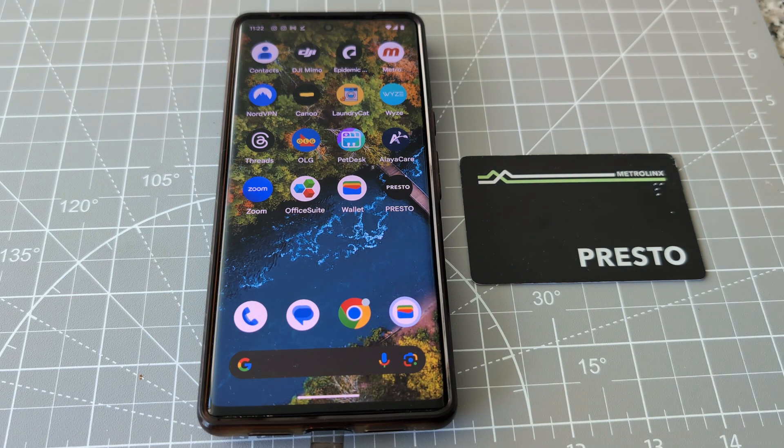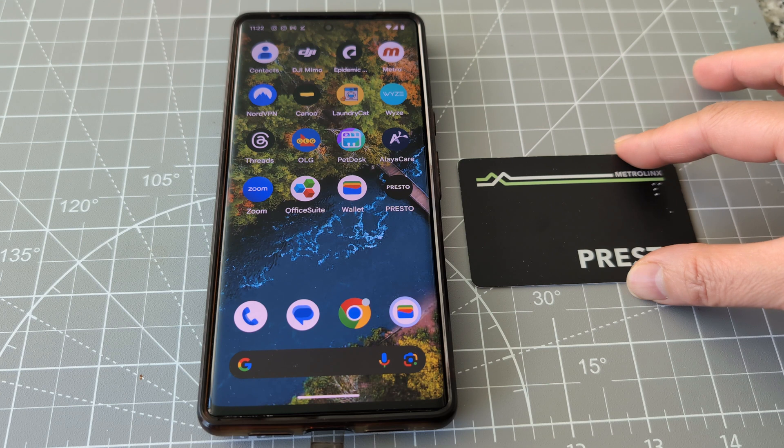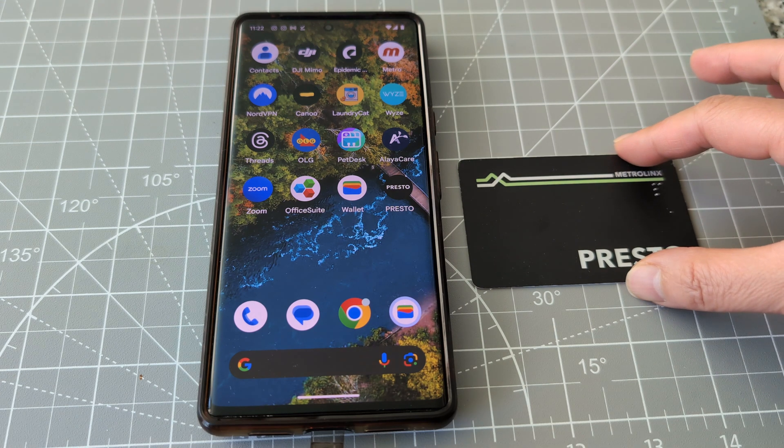Hi everyone, so now the TTC is allowing people to pay the TTC fare using Google Wallet. I have a monthly Presto card right here, and I will add it to the Google Wallet.